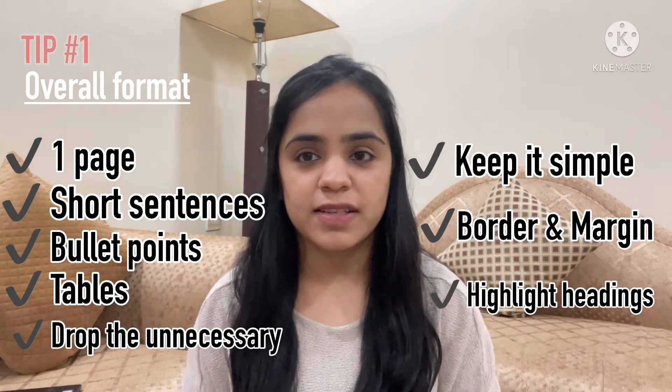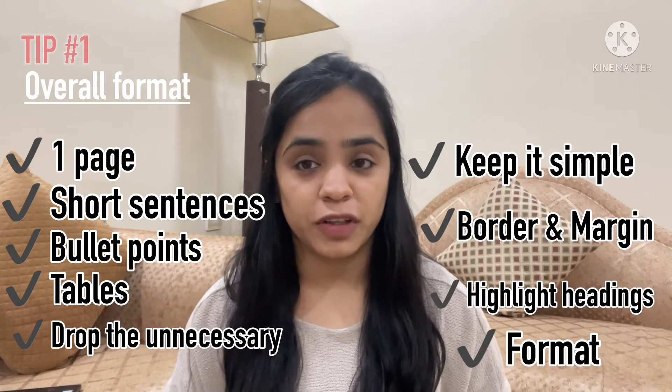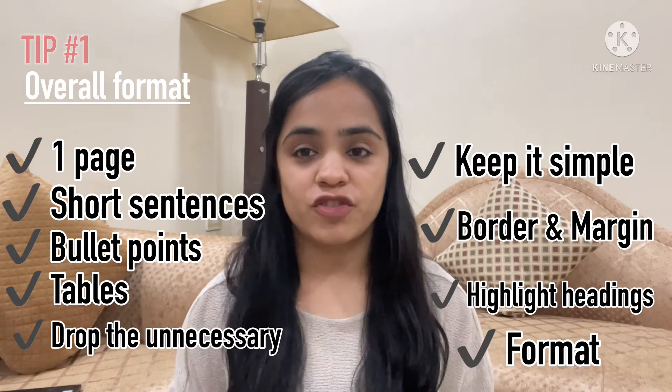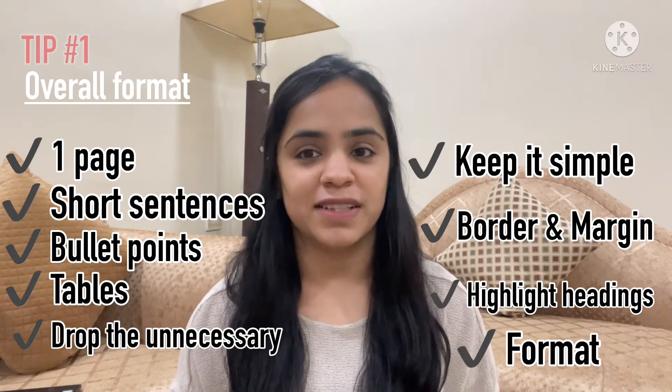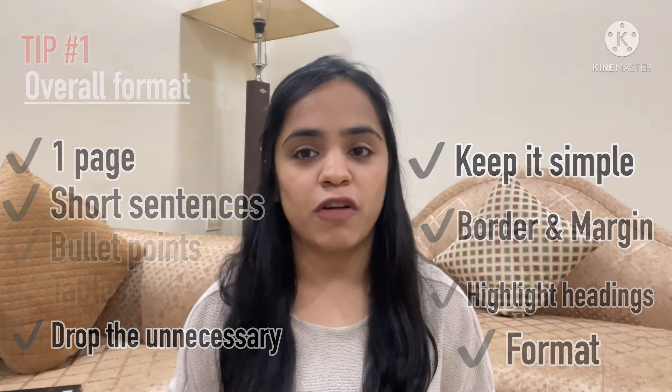While sharing your CV, make sure its format doesn't get distorted, which usually happens with Word documents. Before sending it to recruiters, try sending it to yourself first to verify the format remains intact. You can also share it as a PDF to avoid the risk of format changes.